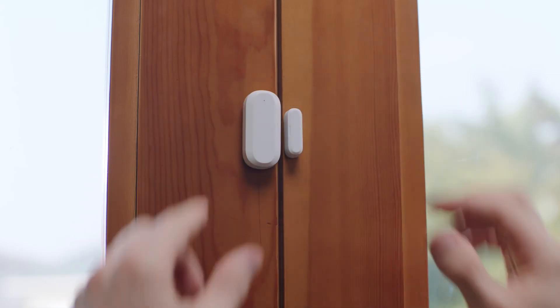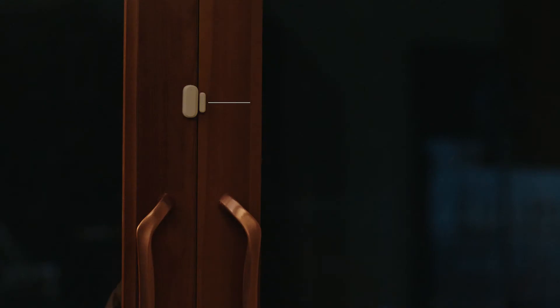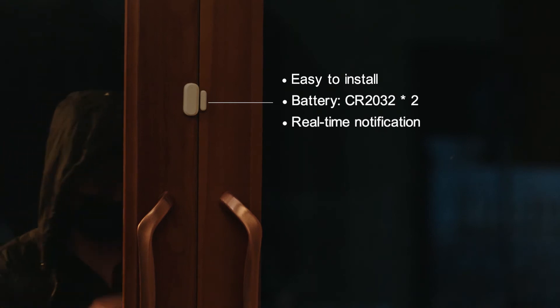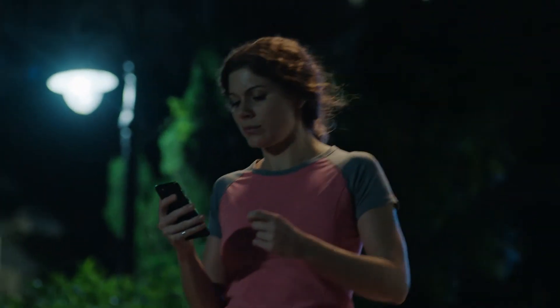Door sensor is easy to install on a door or window. When the door sensor detects that the door is opened, an instant message will be sent to the app on your mobile. Then you can check through the camera on your mobile.